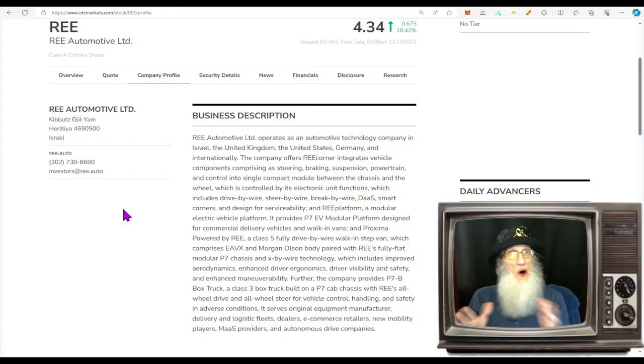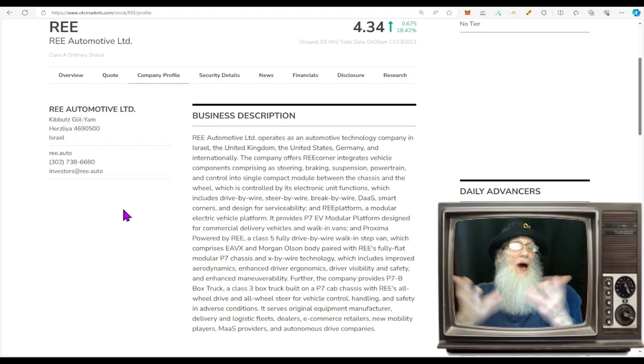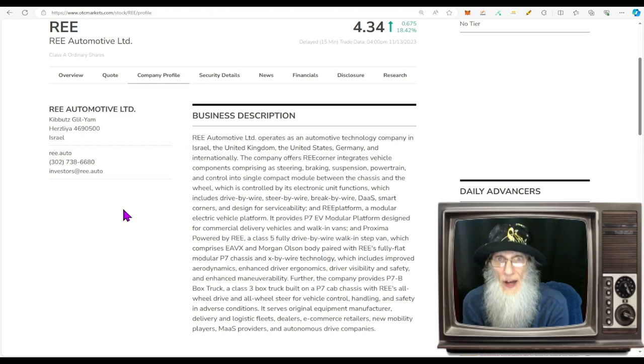Our next penny stock also comes from a major exchange — the Nasdaq. This is REE Automotive, ticker REE. She too is an EV company here in the USA. Her chart looks pretty good — she's coming out of a reverse split. On October 18th she did a 1-in-30 reverse split, jumping the price from about 15 cents up to $4.50. It was successful because it didn't come crashing back down — it kept well more than 50% of what it jumped and then started climbing again.